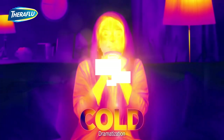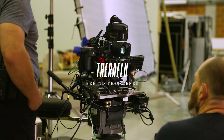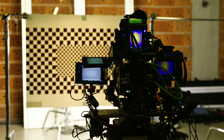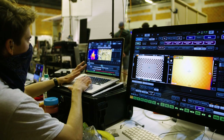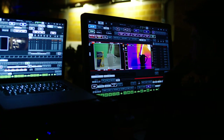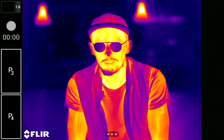We're shooting a new Theraflu Global Campaign for GSK. Three different cameras are set in one rig: two FLIR cameras, which are thermal imaging cameras, plus one Alexa. We're shooting different sizes, resizes, and formats for digital assets and TV. Lots of footage to cover — three days, three talents, global campaign.